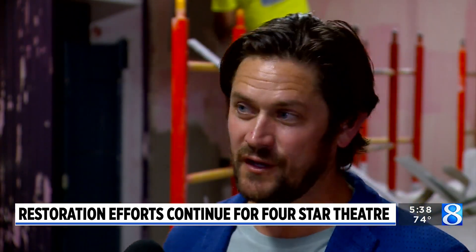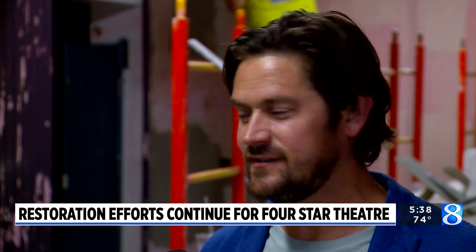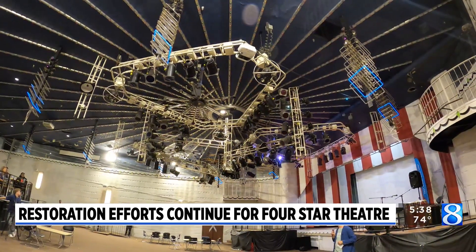What we're trying to design and build here is a place that can host 200 events a year — everything from worship services to stage productions to concerts and community meetings.